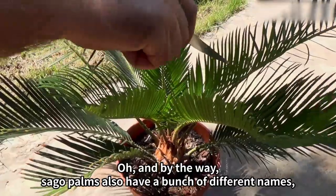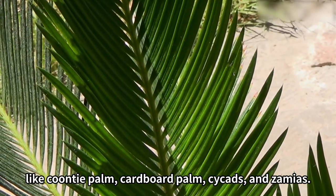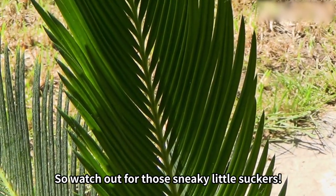Even though you might think this plant is only found in the south, you can actually find it pretty easily at your local big box store. Sago Palms also go by a bunch of different names, like Codie Palm, Cardboard Palm, Cycads, and Zamias. So watch out for those sneaky little suckers.